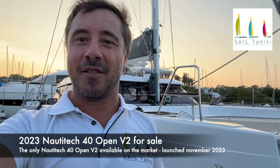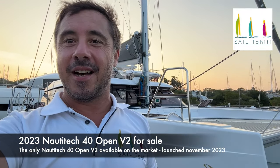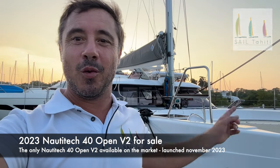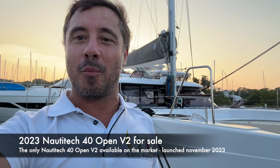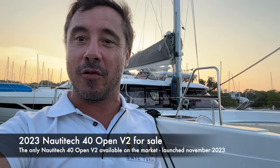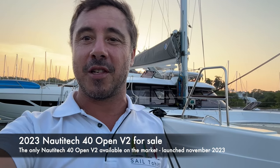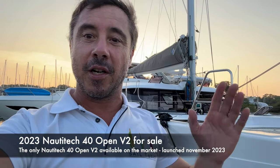Hello, it's David from Sail Tahiti. I'm in Shelter Bay Marina in front of Lulu. Lulu is a Naughty Tech Open 40 — the new version, the V2. She was launched in November 2023, so she's a very unique boat.